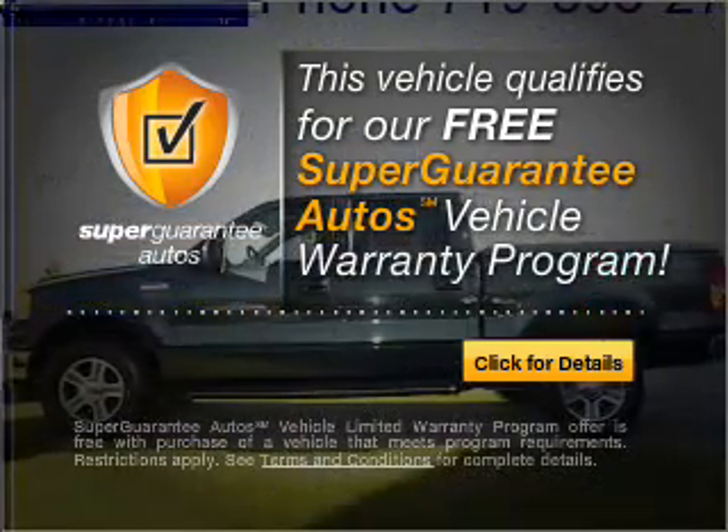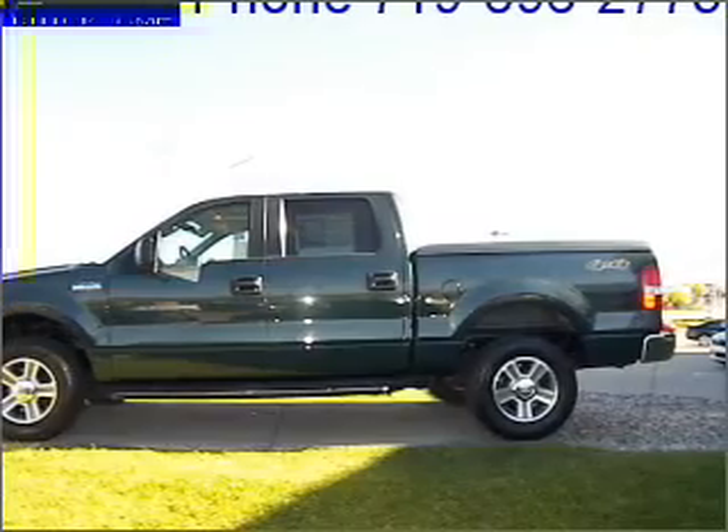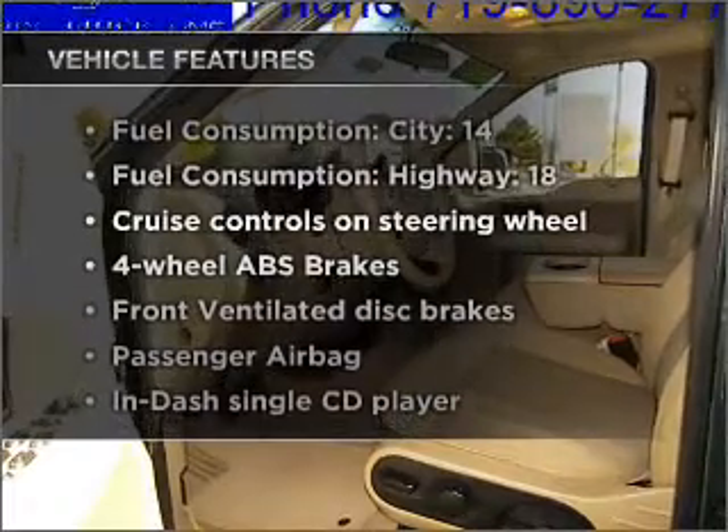Buy a vehicle and get a free warranty from us, only at everycarlisted.com. The anti-lock braking system will help deliver you safely to your destination. Plus, enjoy these notable features that are included in this vehicle.